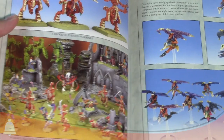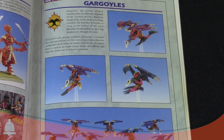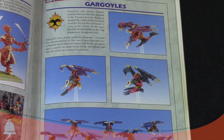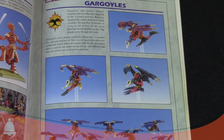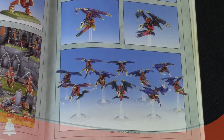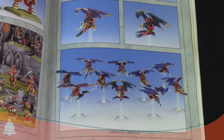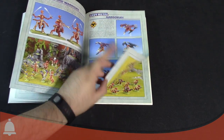Over here on this page we have Gargoyles. This is one of those models I'm super glad they changed too — these were all metal. Just imagine that thing tipping over, shattering into a billion pieces because the glue just snapped right off. You didn't see a lot of those on the table locally, at least where I grew up playing, for exactly that reason.